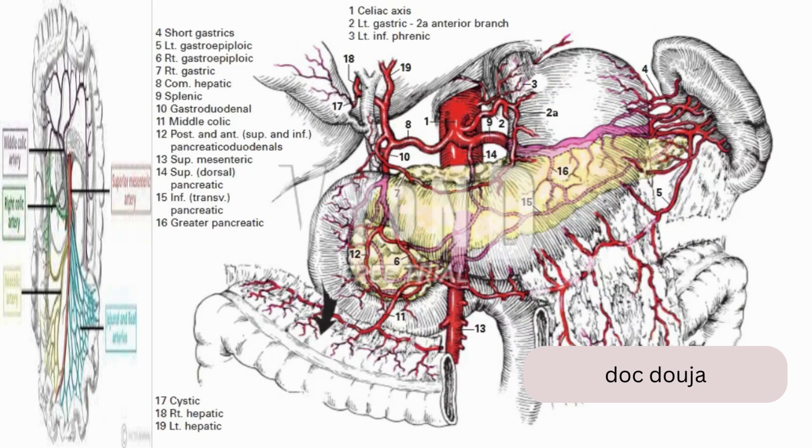Further mobilization results if the splenic flexure of the colon, as well as the transverse colon, is freed from the greater omentum. The greater curvature is ordinarily divided at a point between branches coming from the gastroepiploic vessels (5, 6) directly into the gastric wall. The blood supply to the region of the pylorus and lesser curvature arises from the right gastric artery (7), which is a branch of the hepatic artery (8). The right gastric artery is so small that it can hardly be identified when it is ligated with the surrounding tissues.